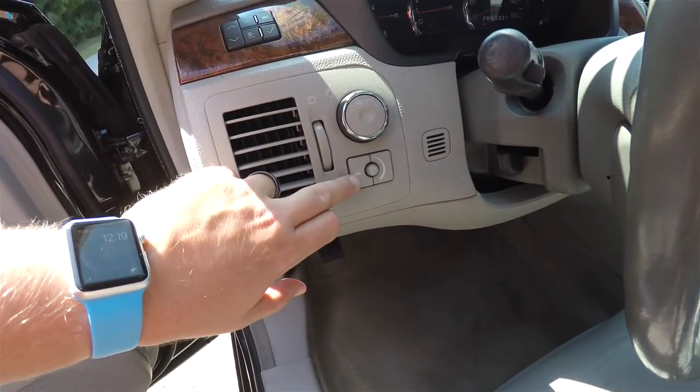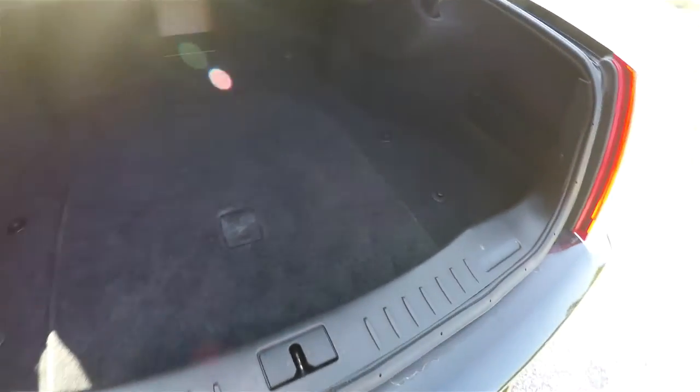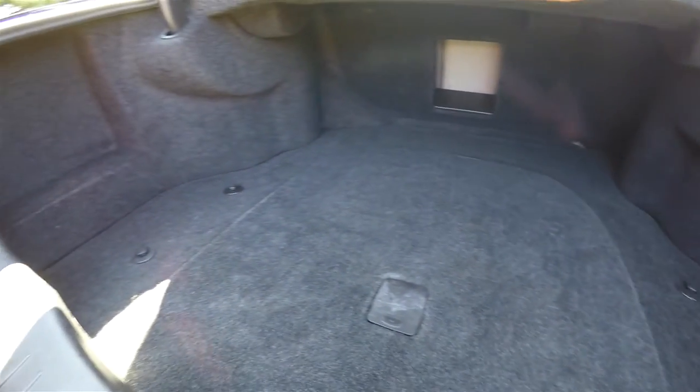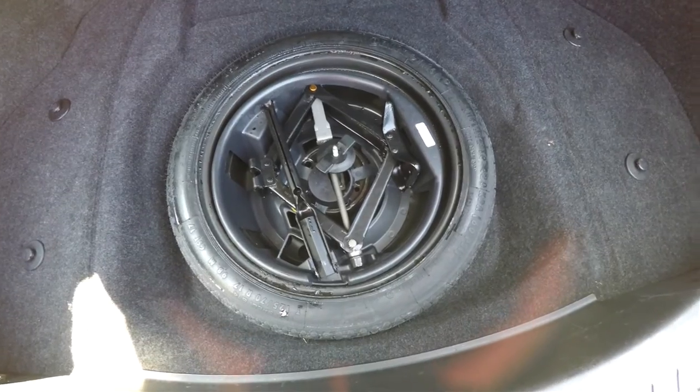To pop the trunk is easy — just press the trunk release button on the dash. Looking at the luggage area, as expected, it's very nice and spacious. Underneath the floor mat, you do have your compact spare tire with jack and tools.